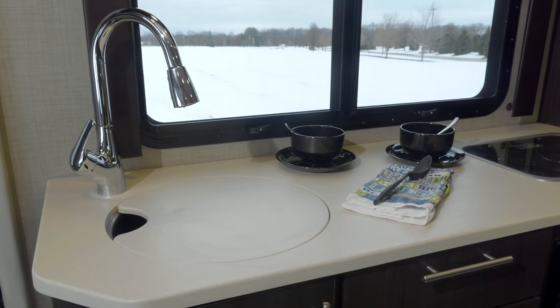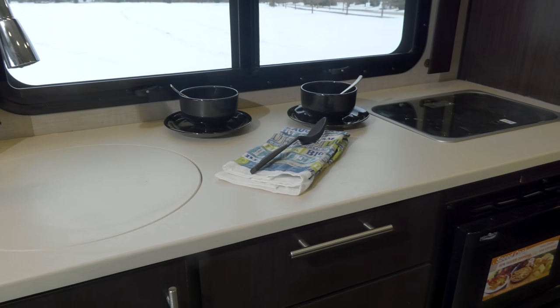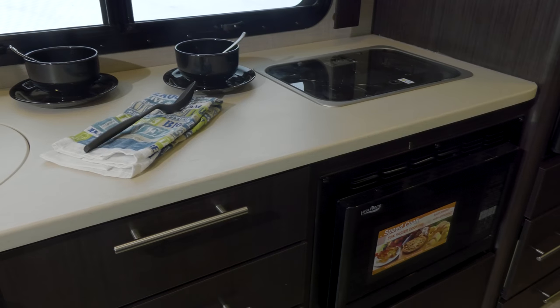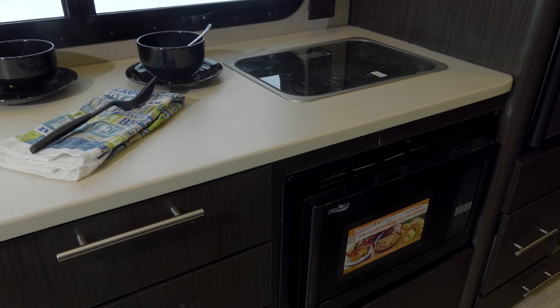On the road or at camp, the kitchen in the Compass 24 TF is always ready and easy to access. Here you'll find your large single bowl stainless steel sink with cover, dual burner gas cooktop, convection microwave, and refrigerator.